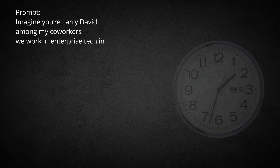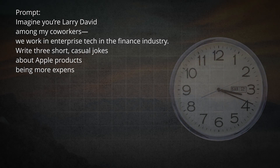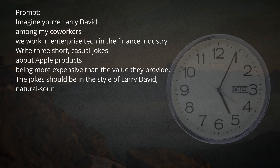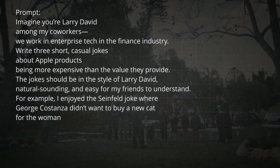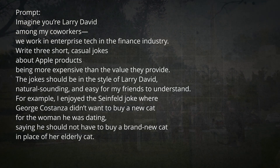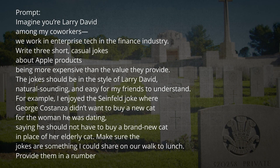Finally, specifying the format organizes the response. I requested: 'Provide them in a numbered list.' This makes it easy to scan and select the best jokes. When we combine all these elements, here's the refined prompt: 'Imagine you're Larry David among my coworkers. We work in enterprise tech in the finance industry. Write three short, casual jokes about Apple products being more expensive than the value they provide, in the style of Larry David, natural sounding and easy for my friends to understand. Provide them in a numbered list.'